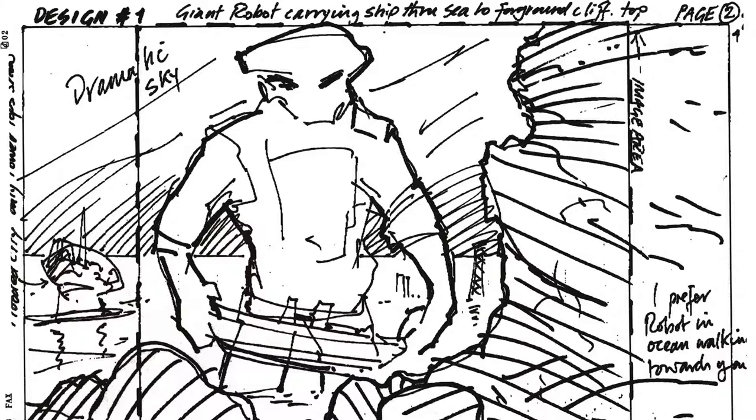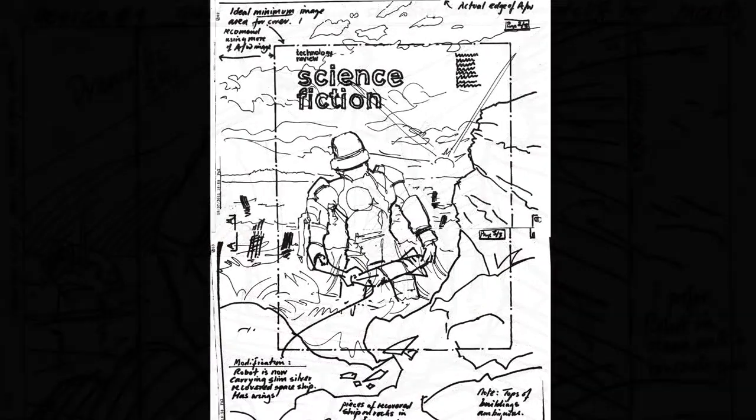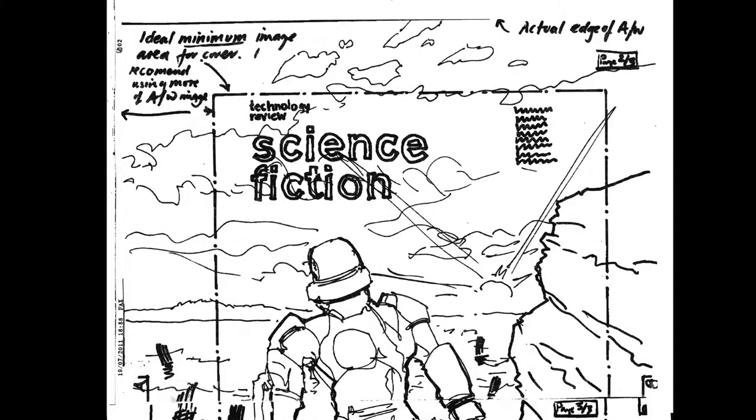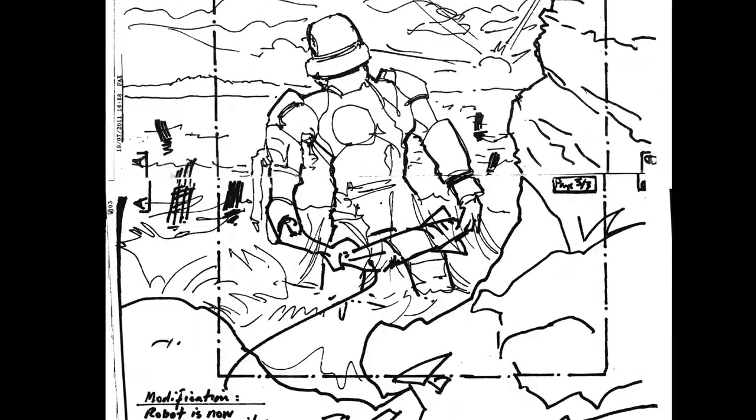After we agreed on this basic concept, Chris fleshed out how the whole painting might work. Note how only a part of the image is intended to be printed as the cover. The wide margin allows us to easily position the focus of the painting to work best with the title and any cover lines. You can also see how the boat the robot was salvaging has now been replaced with a spacecraft.